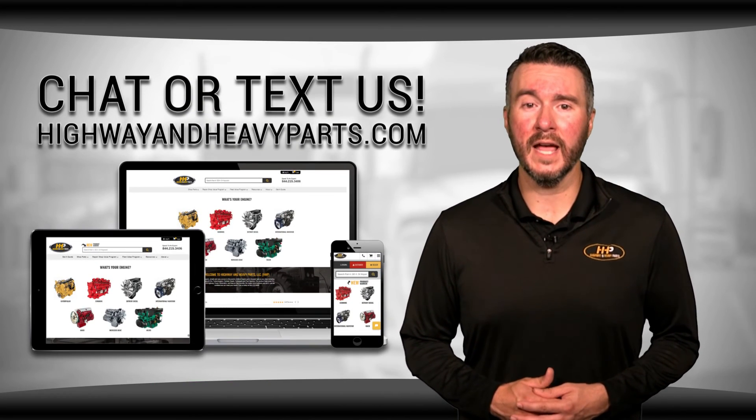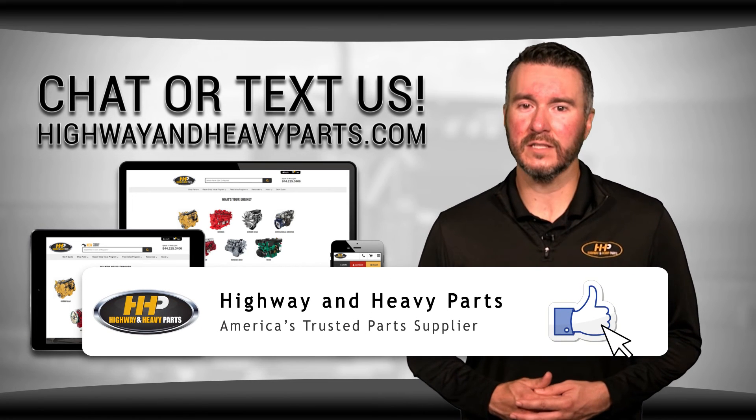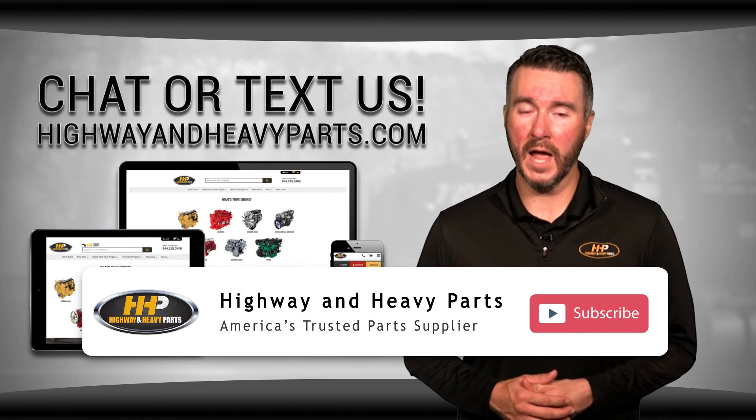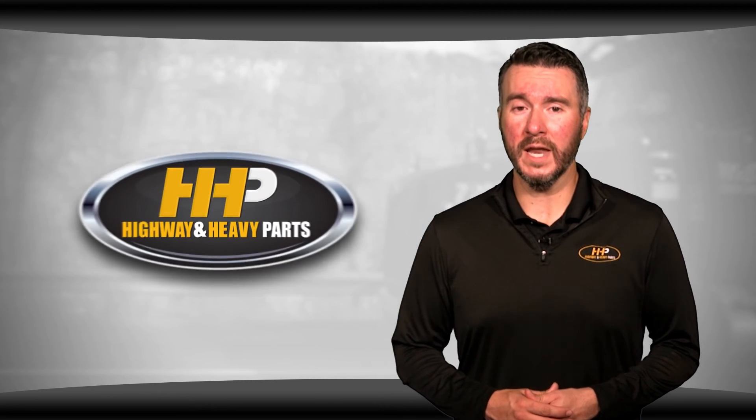You can also chat with us online at highwayandheavyparts.com. Be sure to like this video and hit the subscribe button on YouTube and Facebook to stay up to date on all news and information from Highway and Heavy Parts. From diagnosis through delivery, we're Highway and Heavy Parts.